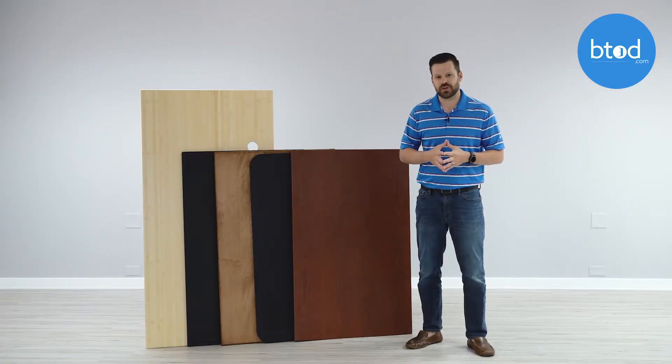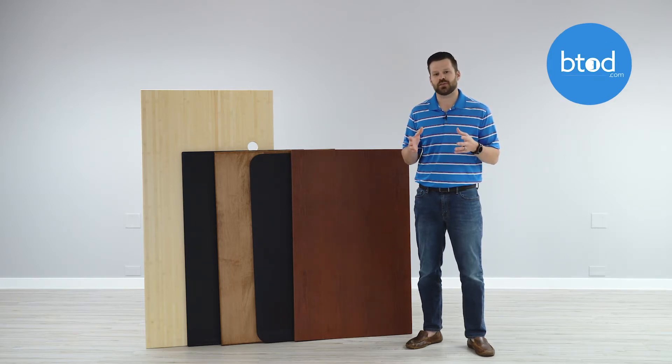If you'd like to see the complete results of our surface testing, please feel free to visit btod.com and the Break Room blog. Thanks for watching.